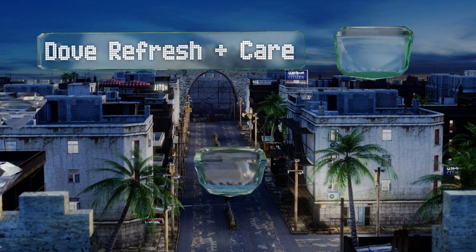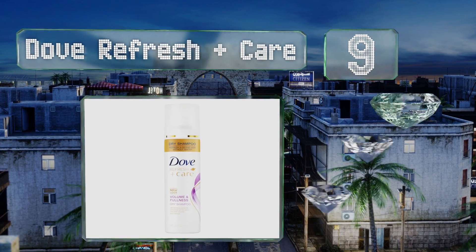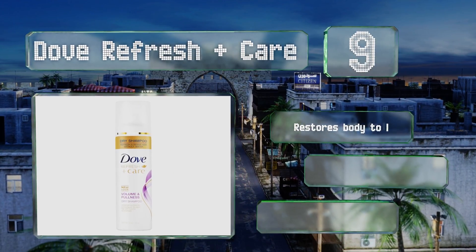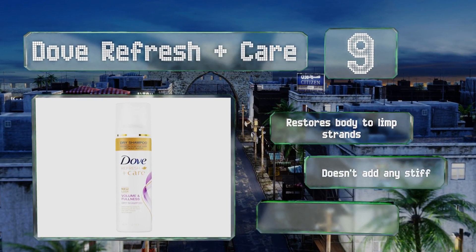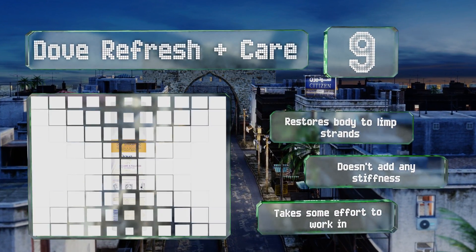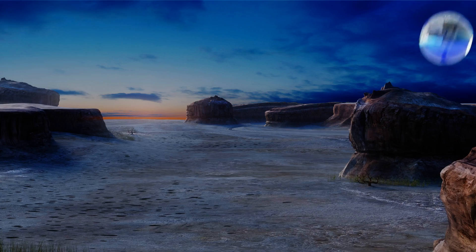At number nine, with its small price and generous size, Dove Refresh Plus Care is great if you're on a tight budget. Its lightweight formula is safe to use on color-treated tresses and begins working within minutes of application. It even helps bouncy curls maintain their shape, restores body to limp strands, and doesn't add any stiffness, but it takes some effort to work in.